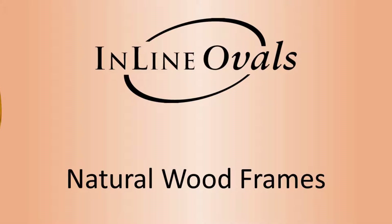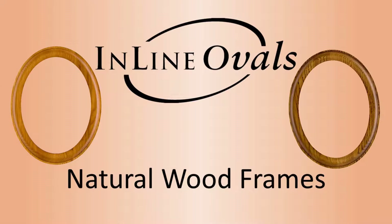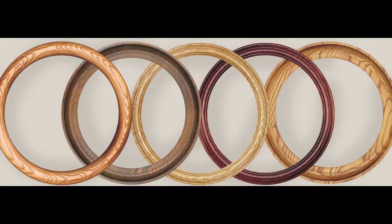Hi, this is Tracy at Inline Ovals and today we're going to talk about our natural wood frame collection. For customers seeking a rustic inspired yet still elegant frame, our natural wood collection is the perfect fit.